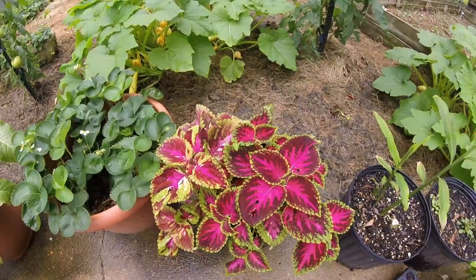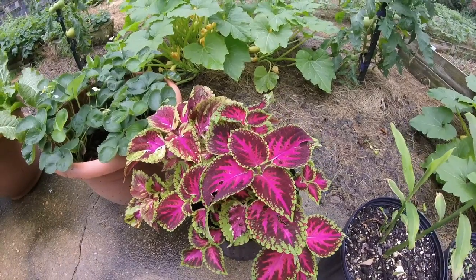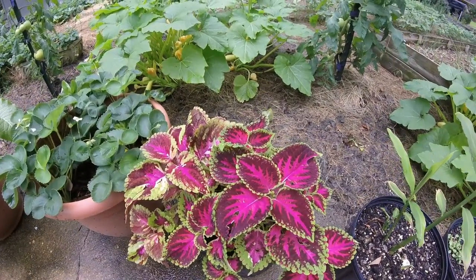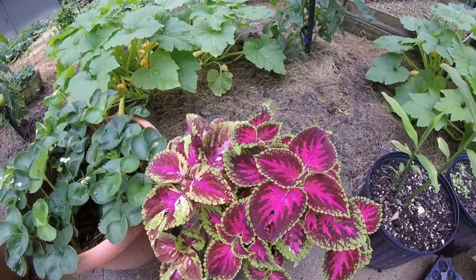This is the coleus we started from seed and it's starting to look so pretty. It's just beautiful colors. I'm going to try to collect some seed from this again this year. Pretty stuff.